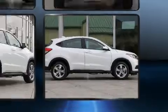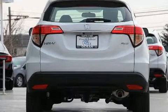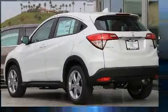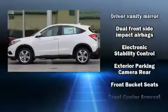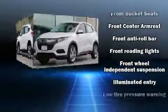Additional convenience features include one-touch window functionality, a tachometer, a trip computer, rear wipers, and much more. Audio features include an AM/FM radio, steering wheel-mounted audio controls, and four well-positioned speakers.